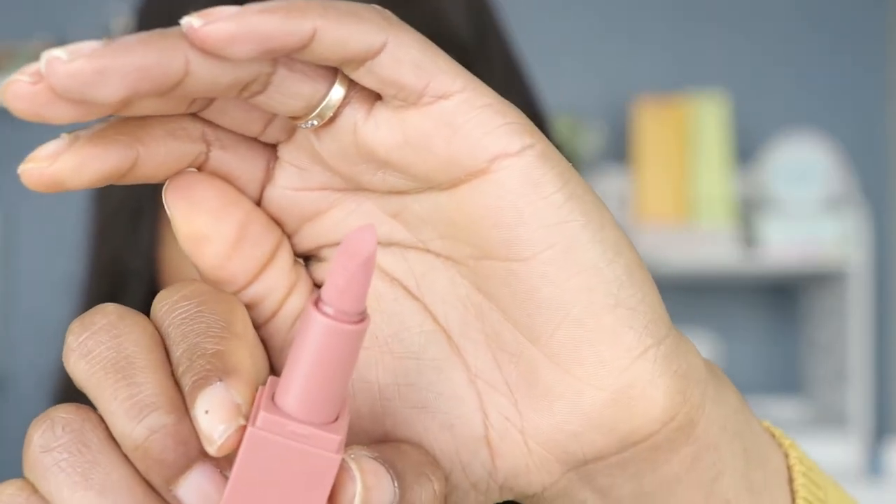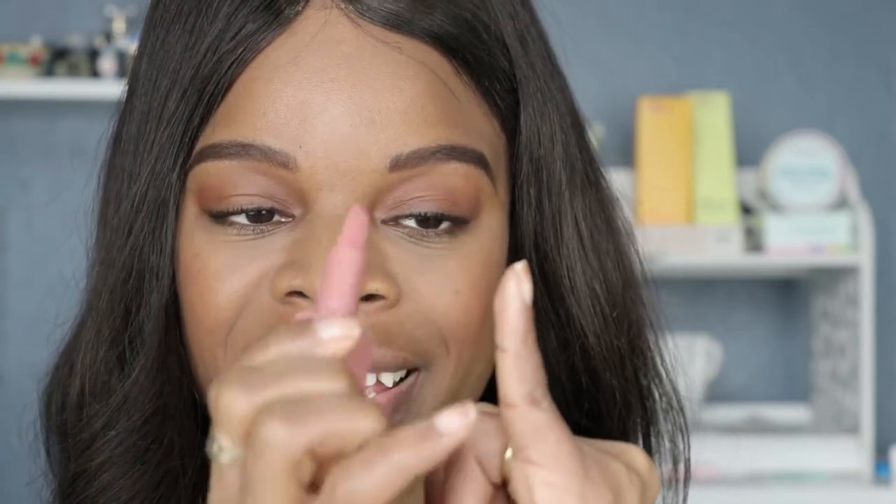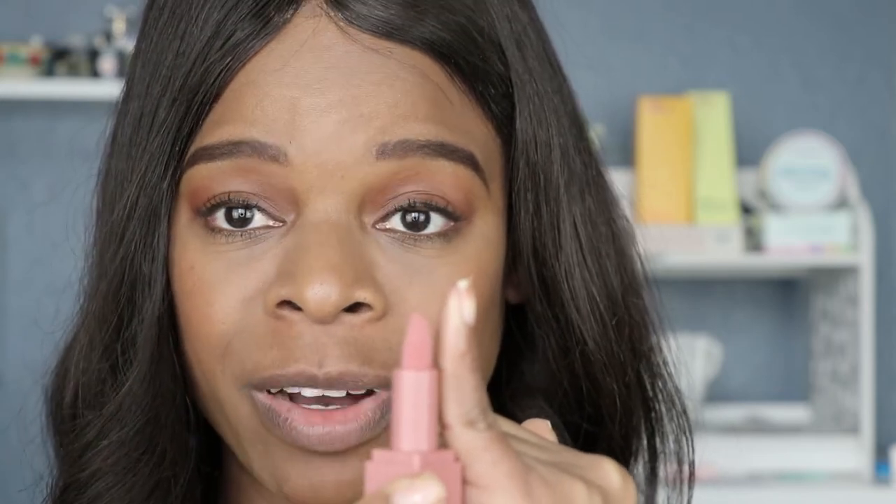I'll start with the lighter shade first, which is Girls Trip. Look at that — that's not even the size of my pinky. I mean, I am used to mini lipsticks, but that's like not even the tip of my pinky. It's even less than that. It's about half of the tip of my pinky.